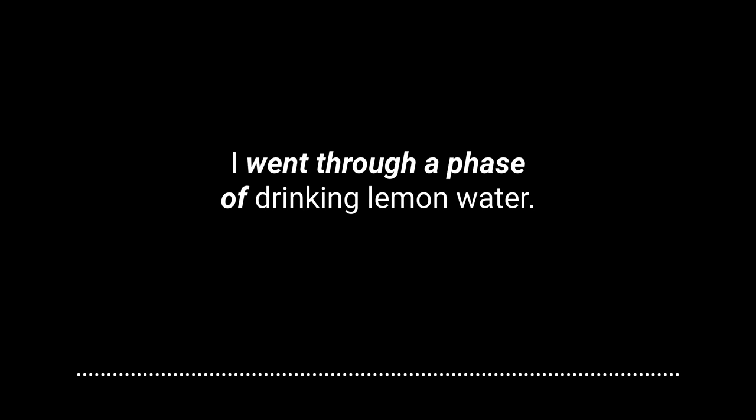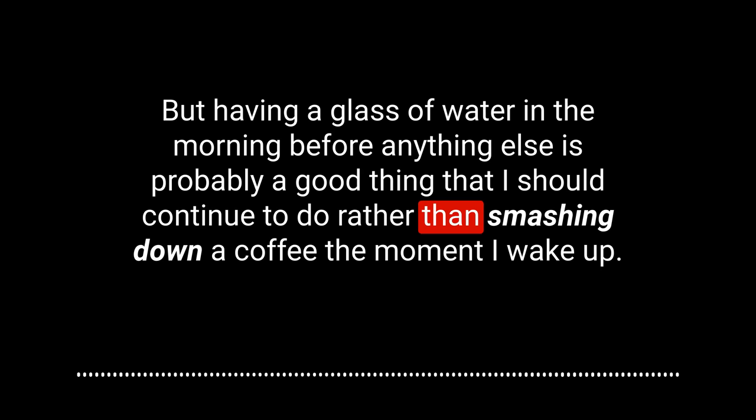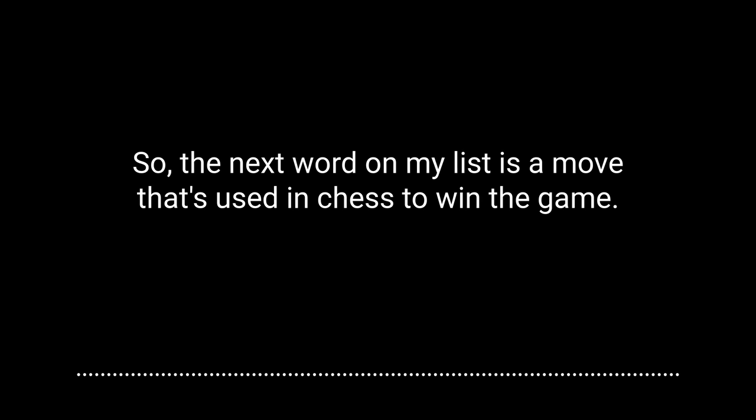The next word is lemon — a lovely citrus fruit. I went through a phase of drinking lemon water. I don't know why I stopped — I think maybe I was concerned about the acidity of the lemon water and how it was affecting my teeth, because I'm always concerned about my thinning enamel. But having a glass of water in the morning before anything else is probably a good thing, rather than smashing down a coffee the moment I wake up.